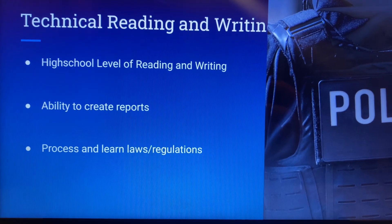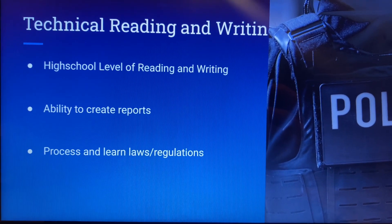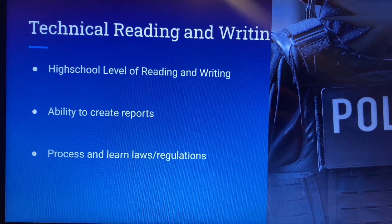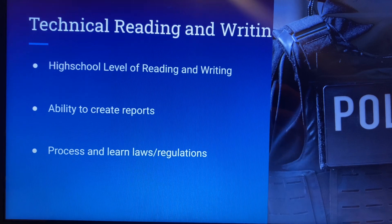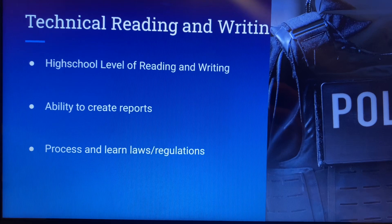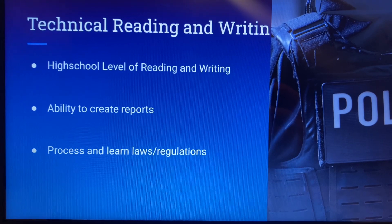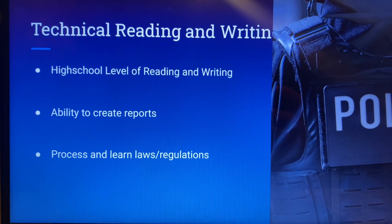So you could have a shooting or something like that happen, an arrest where somebody resists and you have to chase them — things like that. Adrenaline is high and you might forget a few key details. So it's important that you're able to read, write, and recall the information, putting it in chronological order with as much detail as possible to ensure the proper processing of a criminal or somebody that needs to be reported.